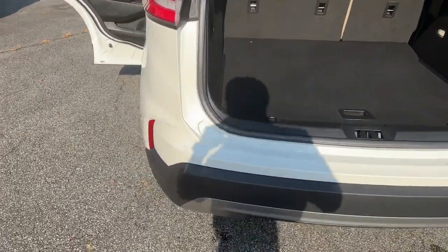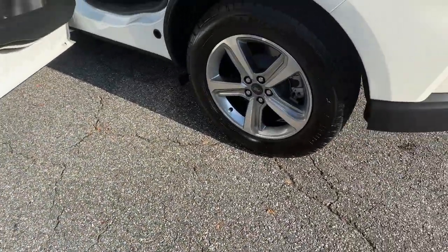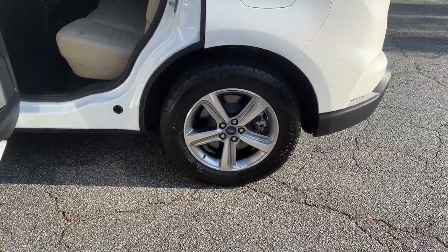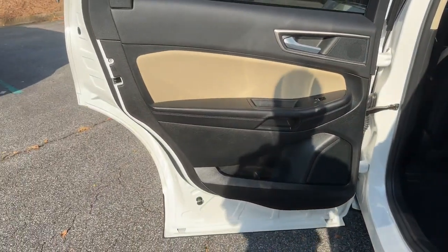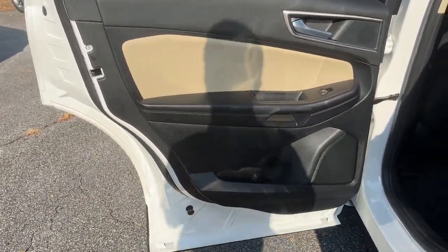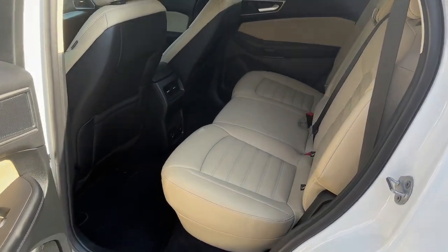These are just some of the great options this vehicle comes with: wireless charging station, heated driver's seat, keyless entry, remote engine start, satellite radio, heated mirrors, power passenger seat, fog lamps, aluminum wheels, dual zone AC.